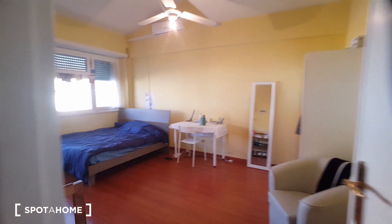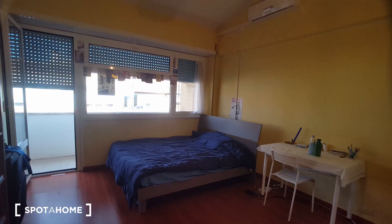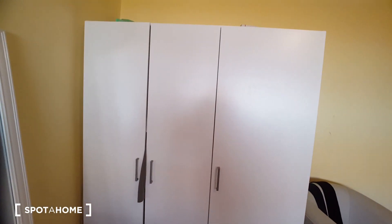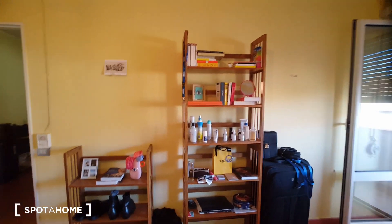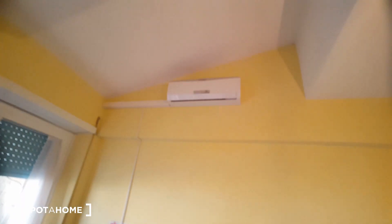And this is the bedroom. It's a large room with a double bed, big table, and the wardrobe. The bedroom is occupied at the moment so I'm not going to show you the inside of the wardrobe. You have also this tiny bookshelf and the air conditioning unit.